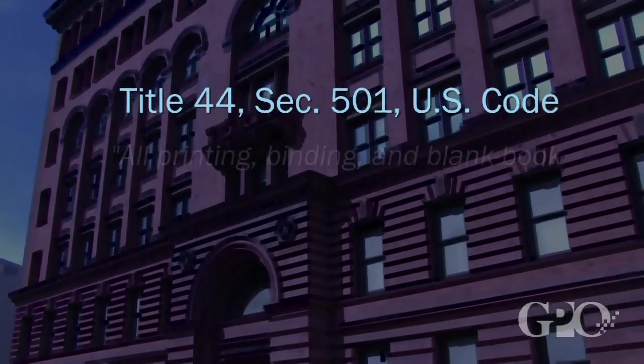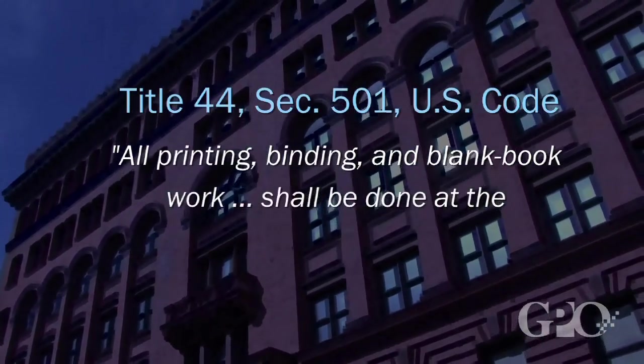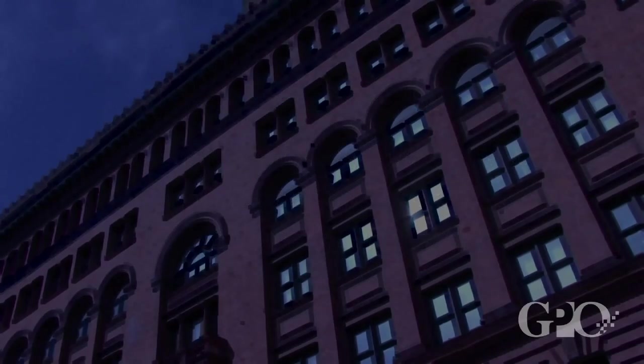Federal law requires that GPO print or procure all of the federal government's printing and binding needs. Through the SPA, we have created a process for our customers to make it as easy as possible while still honoring the requirements of the law.